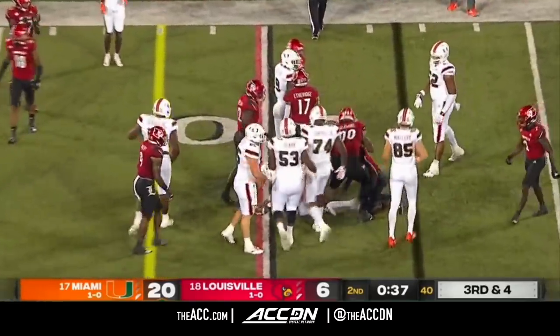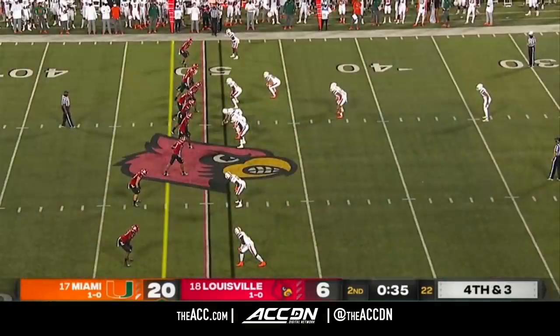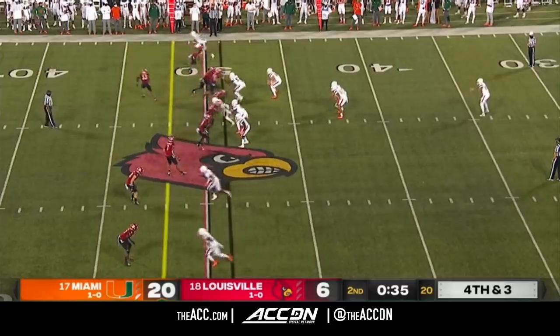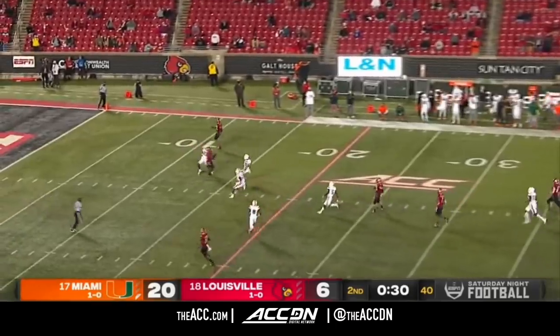Alex Devine — they call him the sheriff, he's in charge of it. The tone of the game in one play. Miami's defense has been very, very strong, defending against those big plays.